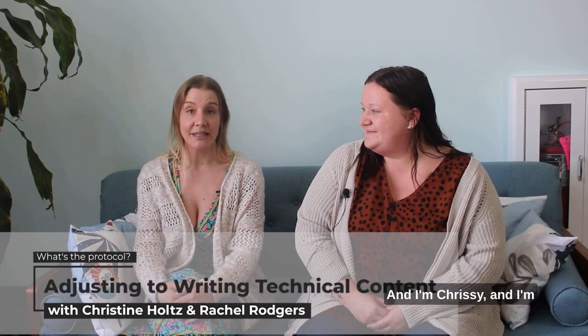Hi, I'm Rachel and I'm an inbound marketing specialist here. And I'm Chrissy and I'm also an inbound marketing specialist. And this is what's the protocol on writing technical content when you don't have any experience in writing.